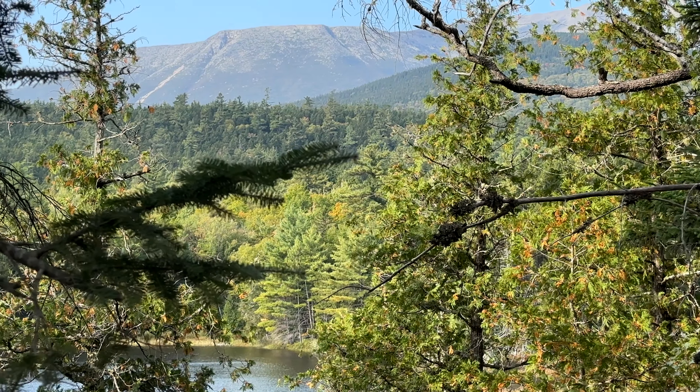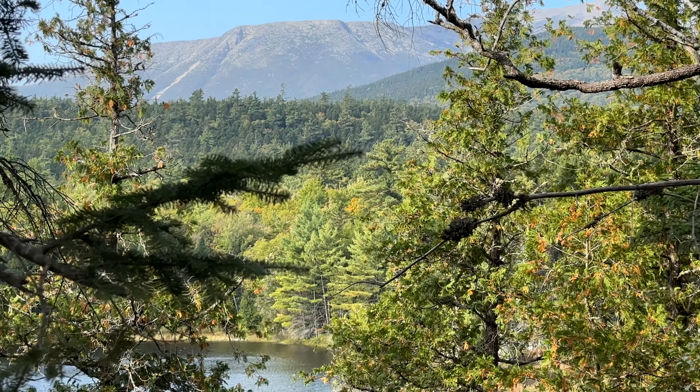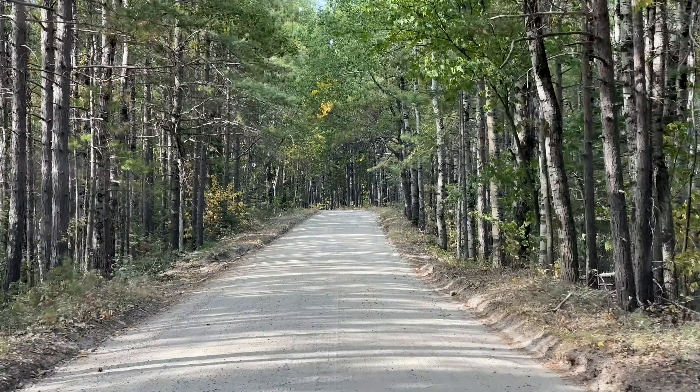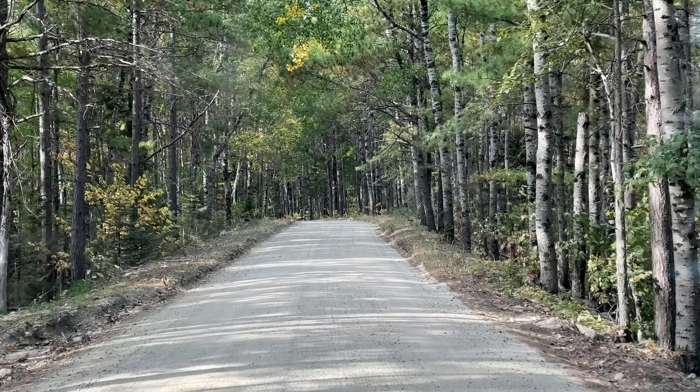I'm not even to the campground yet but I just saw the mountain. It looks great. This is called the Tote Road. To go from the south gate of the park to the north gate could take two hours on this dirt road, and it's mostly just this one road — there's a bit of a road that goes the other direction but not all the way. There's no loop.